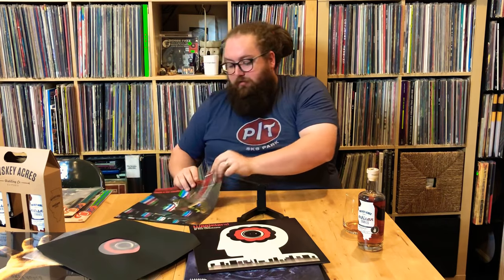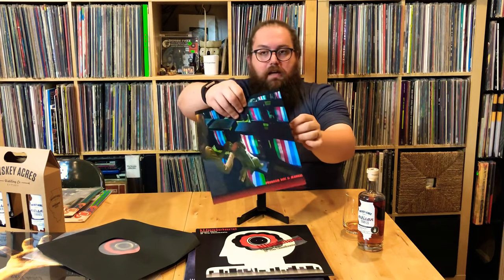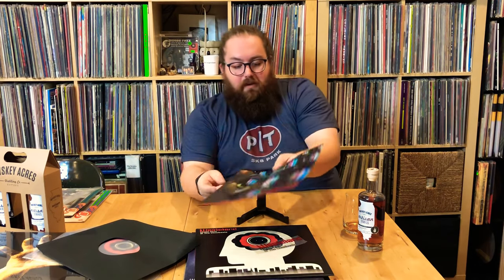They also threw in an iron-on transfer for the indie store exclusive, so you can put their logo on one of your shirts. It has a really cool inner booklet too. That is my pick of the week. Now, if you've been watching before, you know I usually save a holy grail or rare one for last — and I did.